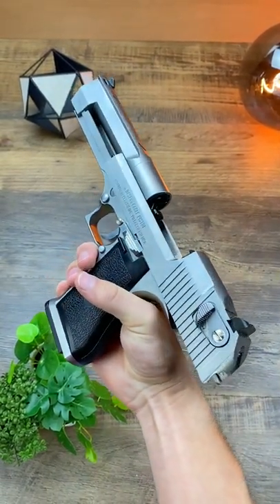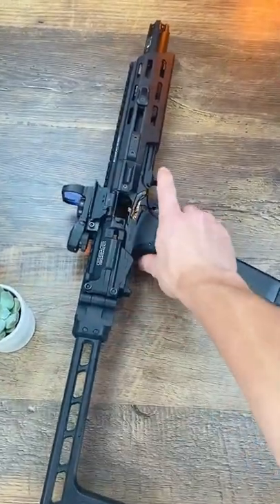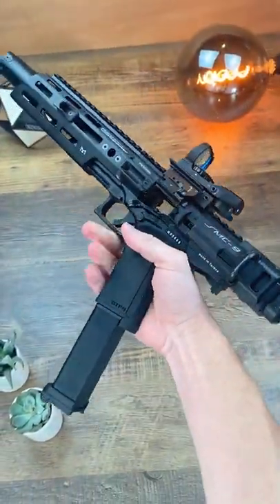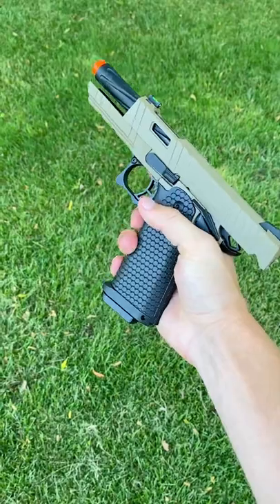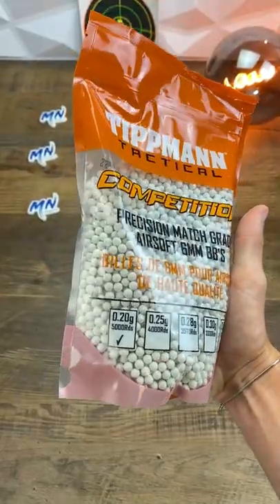Which ammo should you be using in your gun? Now ignoring price, this is what I typically recommend, but feel free to leave a comment down below with what you use for your gun. If your gun shoots at or below 300 feet per second, something like 0.25s or lighter will likely maximize its range.